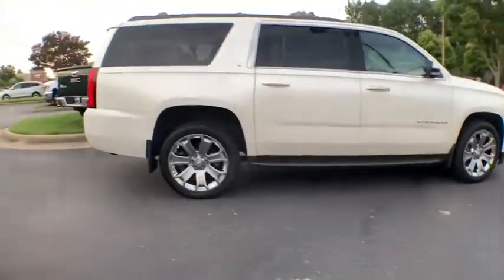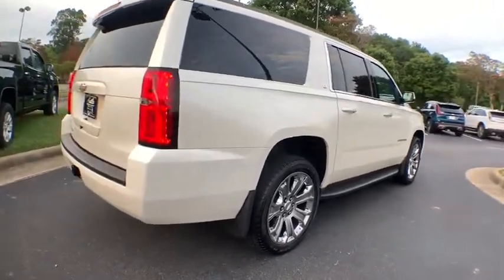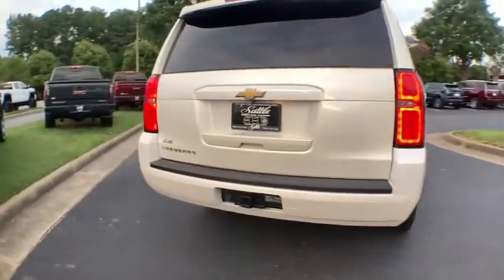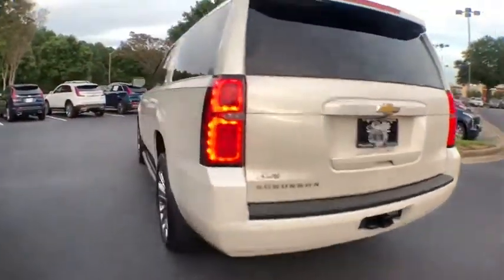Navigation system, power liftgate, power passenger seat, traction control, dual airbags, power steering, four-wheel disc brakes, universal garage door opener, compass, and electronic stability control.